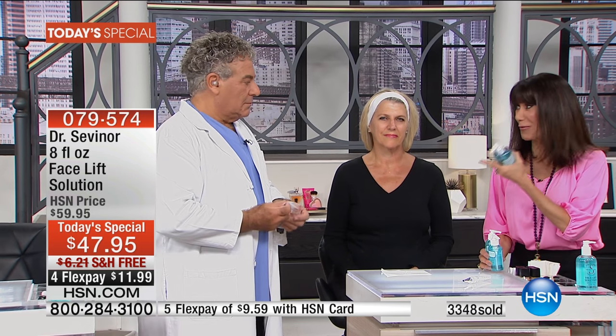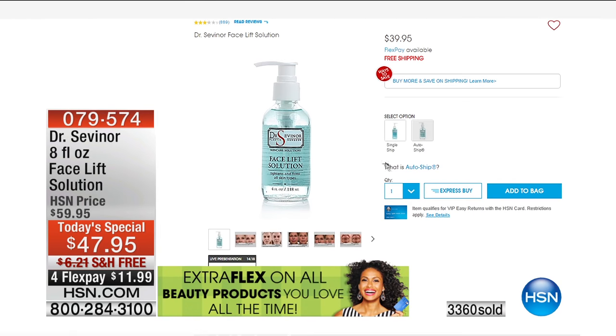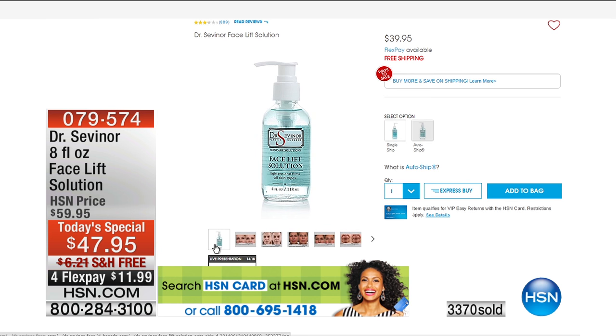I want to remind you what's happening today — we've never done a Today's Special with Doc before. We've sold almost 243,000 in three years at $39.95. We are doubling it. At HSN.com you can see the before-and-afters. When you get it home, you'll see these same incredible results. It's like an $80 value here — or $120 in doc's office — at $47.95 today with free shipping, flex pay of $11.99. You have 30 days, and you only need 30 minutes.